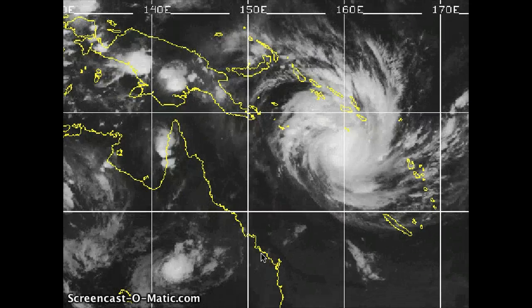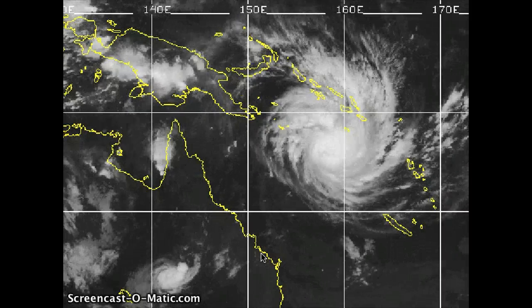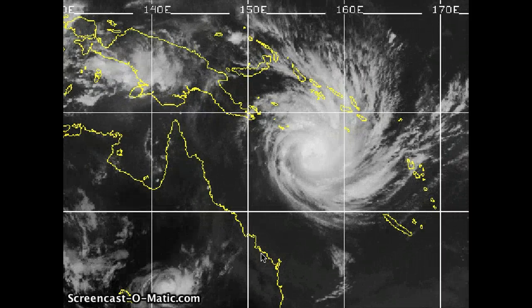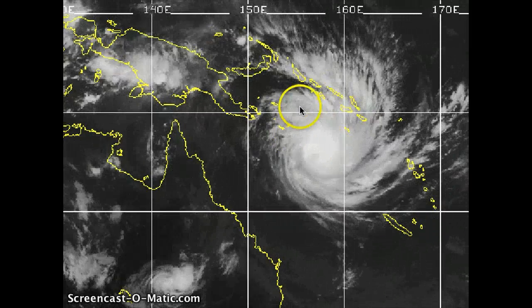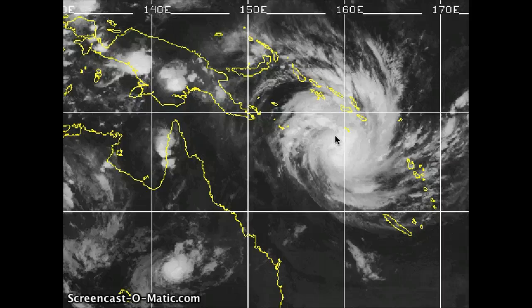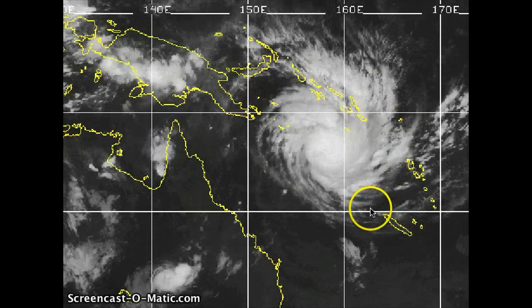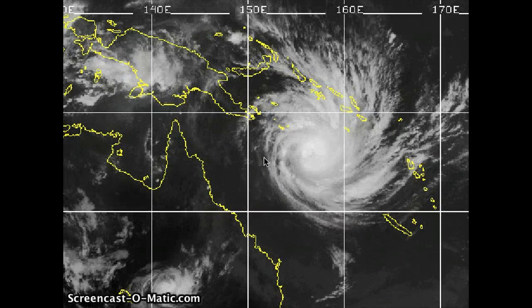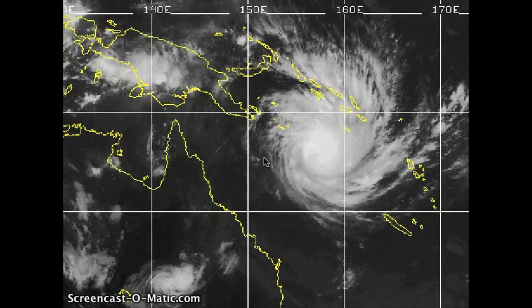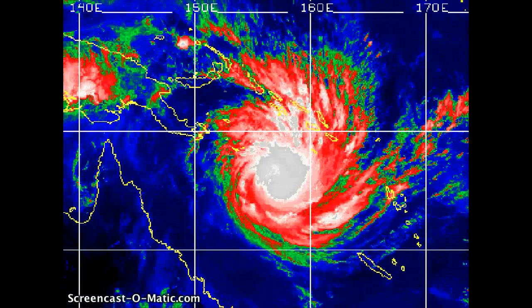This is overall a very large system. One of the notes from the Bureau of Meteorology is that the 34-knot winds — that's tropical storm equivalent force winds and stronger — actually extend approximately 140 nautical miles or 260 kilometers from the northern periphery. The overall rain bands extend out several hundred nautical miles in every direction, which is going to be the biggest concern as it continues to track west towards Queensland.